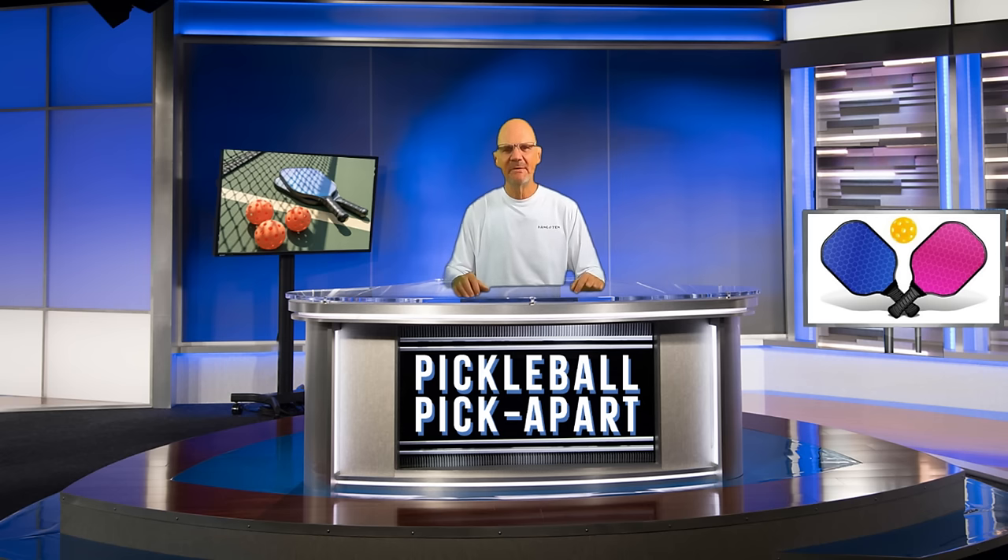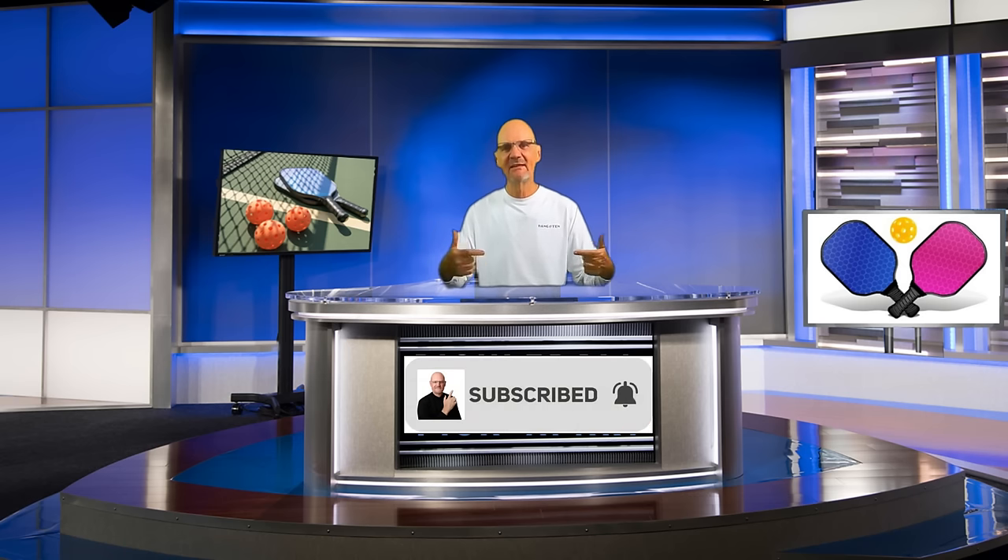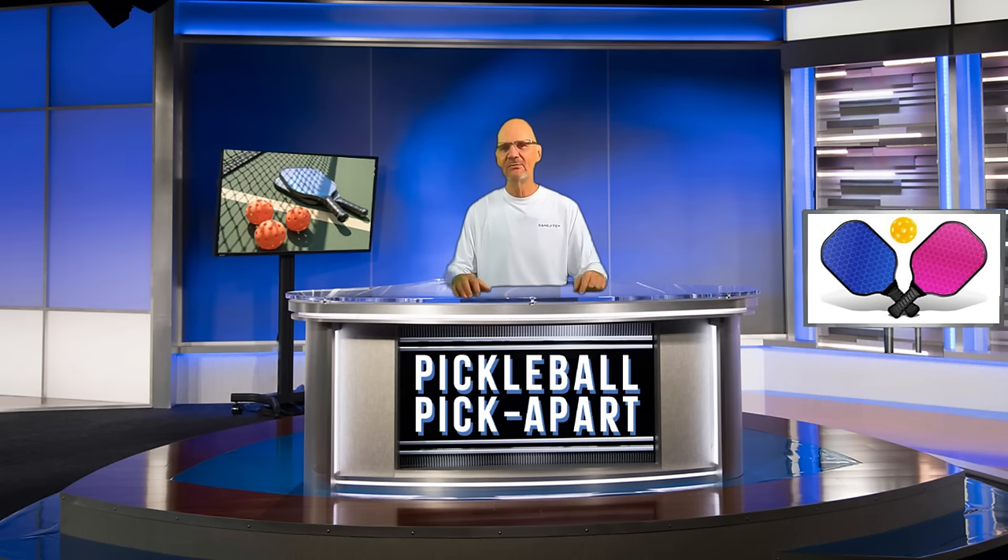That's it from Pickleball Pick Apart. I really do appreciate you watching this video. I hope you learned something from watching it — I enjoyed doing it. I want to thank them for reaching out to me to ask me to pick the video apart. If you liked it, I hope you take the time to like the video, subscribe to my channel, and click the notification bell so you'll be notified when I post a new video. This is Rory saying, as always, thanks for watching and see you on the court.